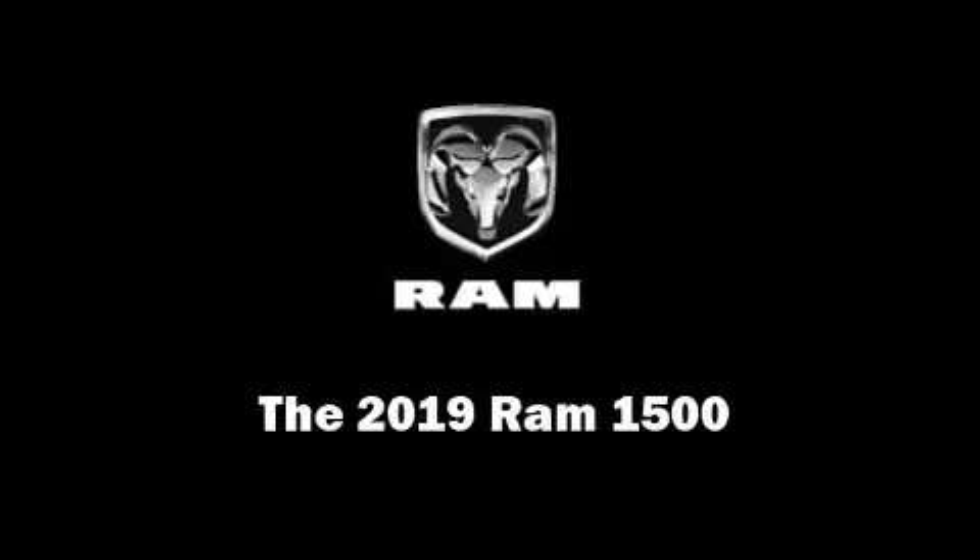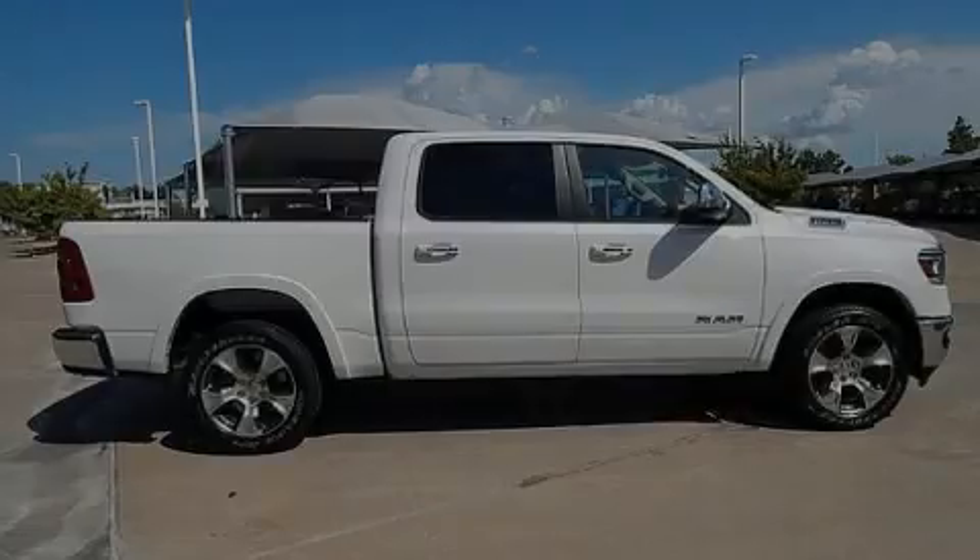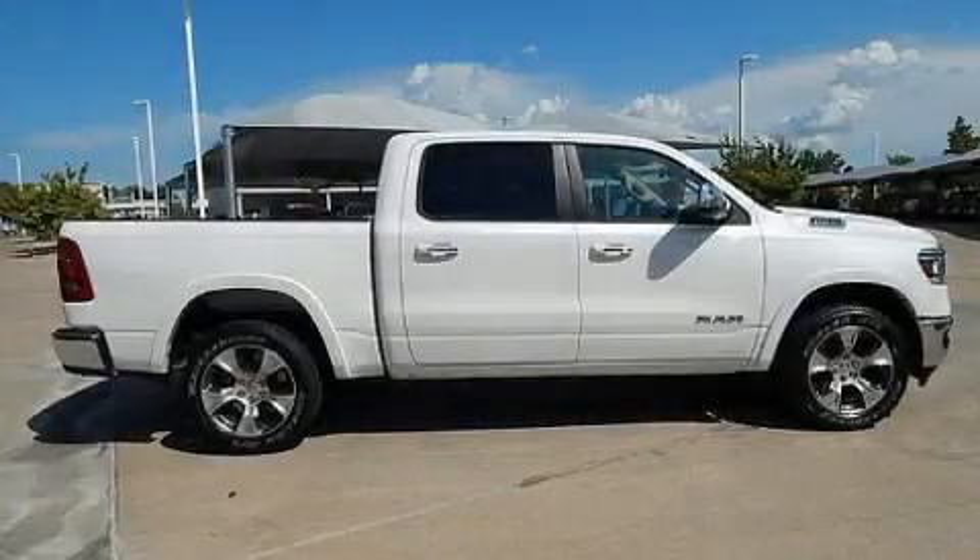Outstanding design defines the 2019 Ram 1500. Under the hood, you'll find an 8-cylinder engine with more than 350 horsepower.